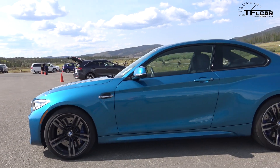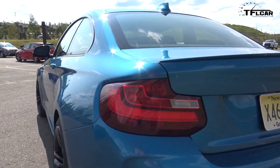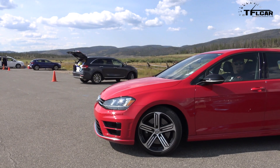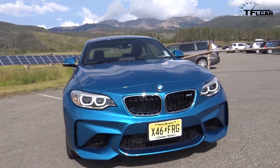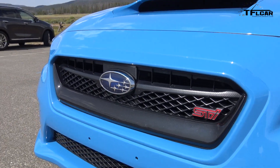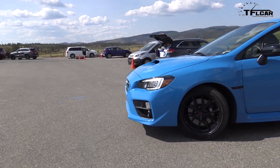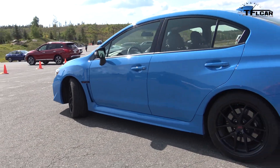Recently at a Rocky Mountain Automotive Press test drive in Winter Park, Nathan and I had the chance to compare three cars in a classic TFL mashup review: the BMW M2, the Subaru STi, and of course the Golf R. Unfortunately the video of the M2 was corrupt, so here is part two where we test drive the Golf R and compare it to the previous video, which was the Subaru STi.